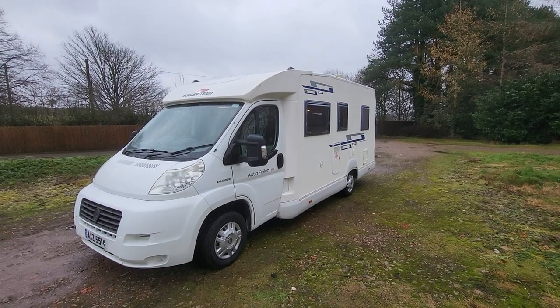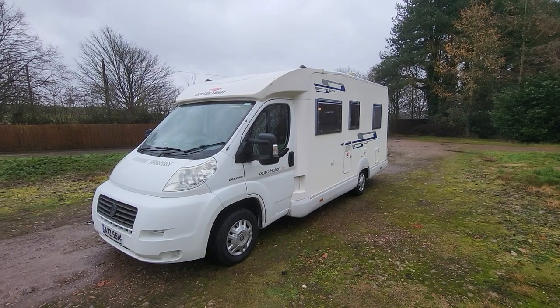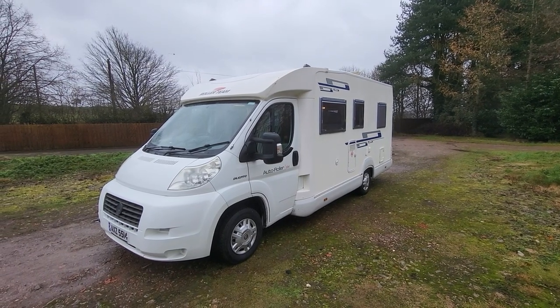Hello there, it's Paul at Rove Motorhomes in Mansfield. Today I'll be doing a walk-around video of our Autoroller Roller Team 694.